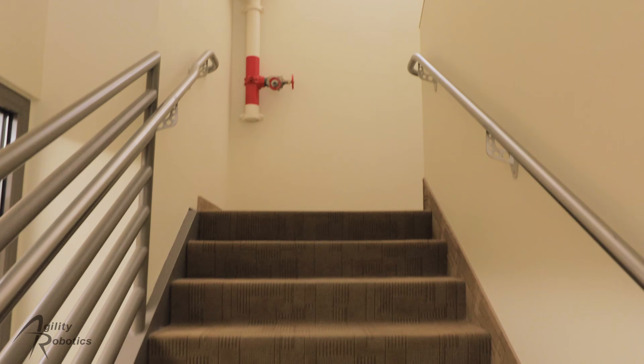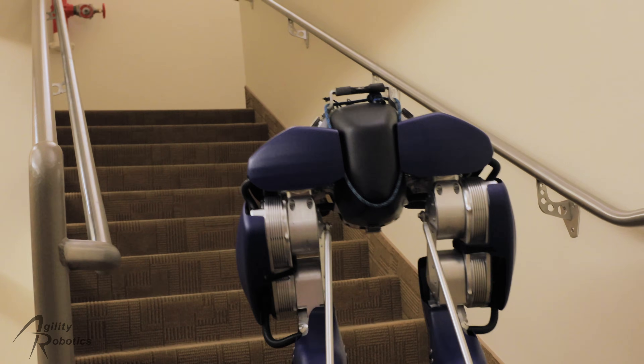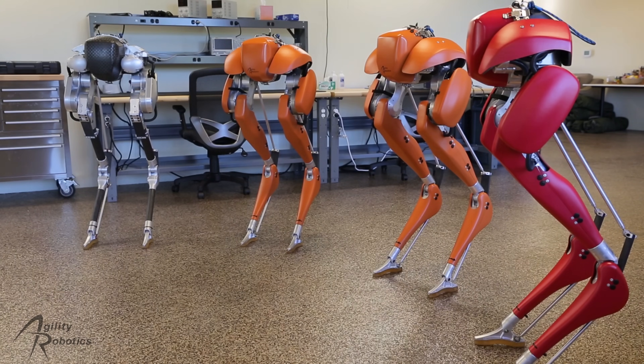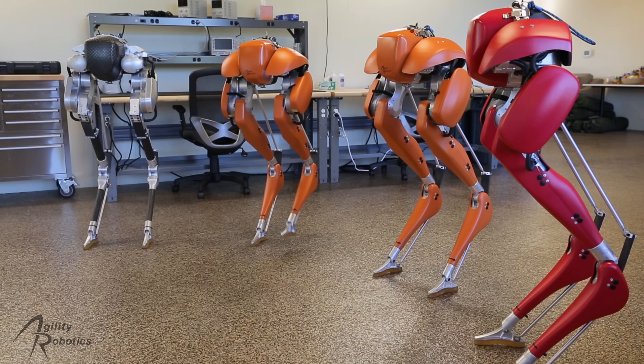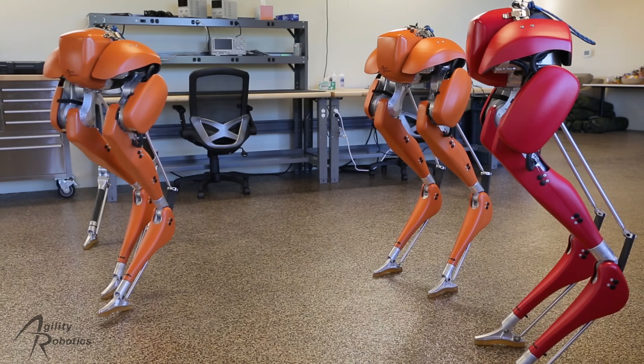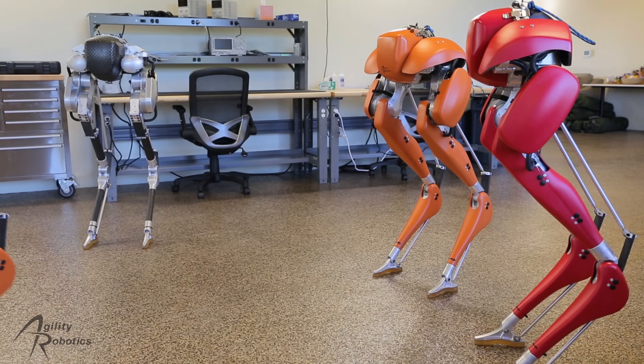we're going to explore the challenges of footstep planning with a dynamic robot like Cassie. We also have some recent results we're excited to share with you, and that will be included in an upcoming product. Lots of people have noticed that Cassie transitions from standing to marching in place and then starts walking. This behavior was inherited from Cassie's predecessor robot, Atreus, and is a consequence of optimizing for steady-state behavior.